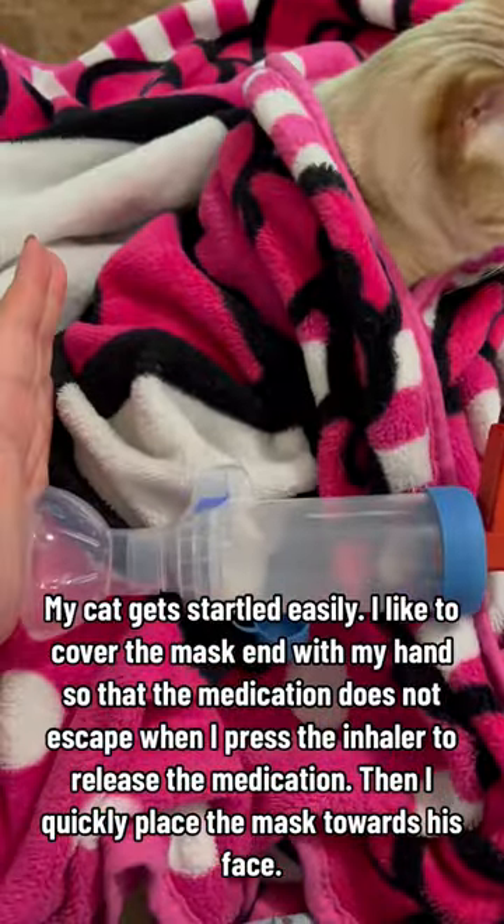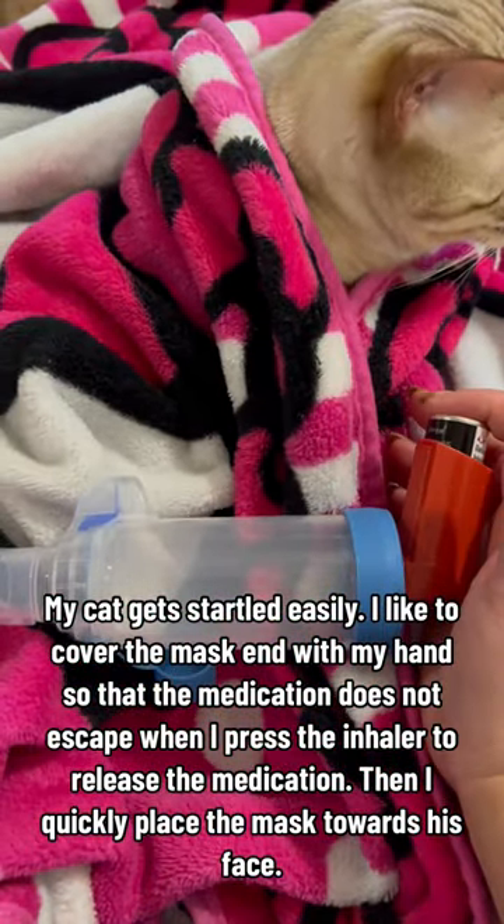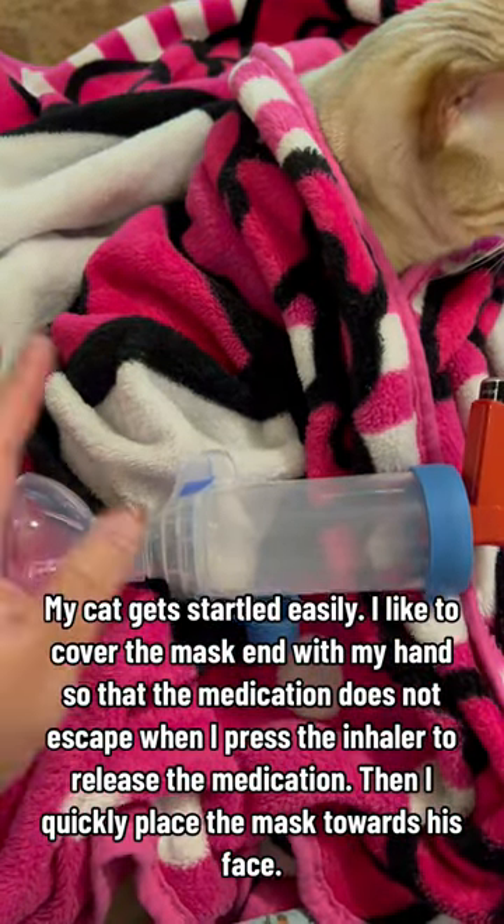My cat gets startled easily. I like to cover the mask with my hand so that the medication does not escape when I press the inhaler to release the medication. Then I quickly place the mask towards his face.